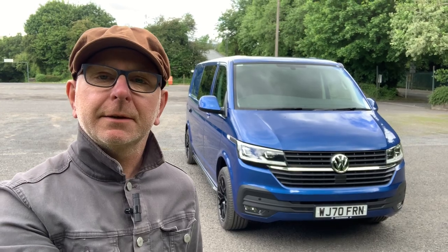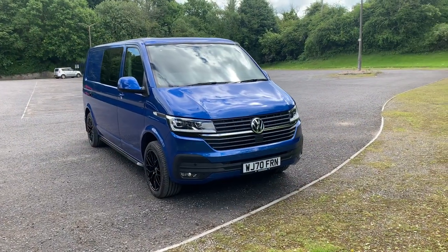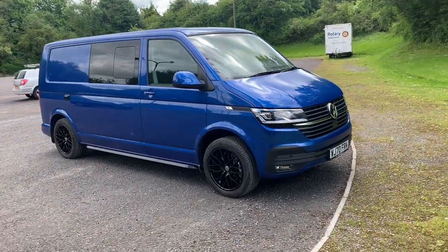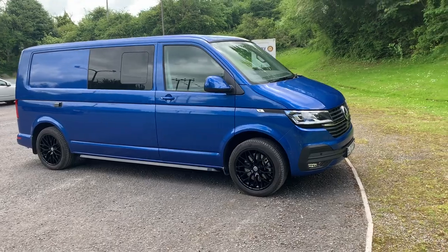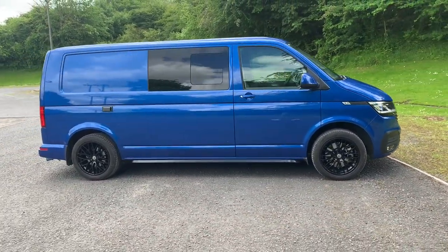I'm here today to show you the T6.1 that we converted last year. We wanted a T6 for its quality, its size, its style — they're easy to drive and park, and it fits in the garage.